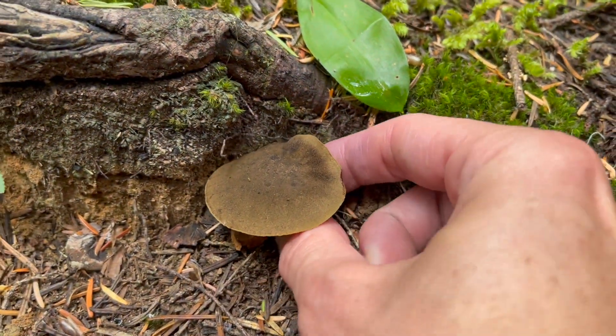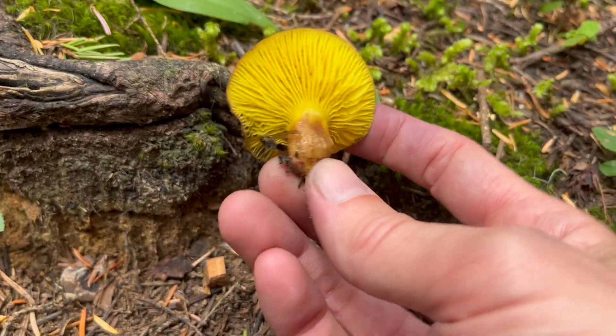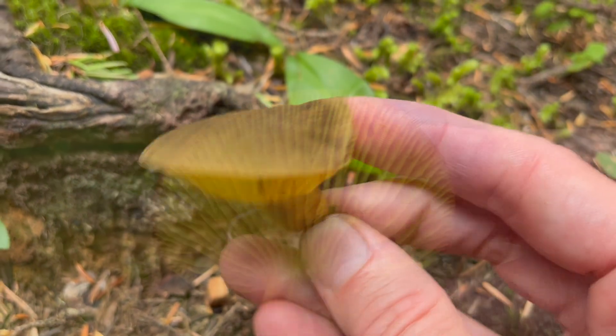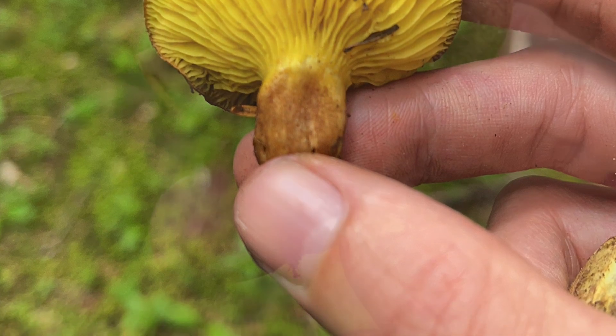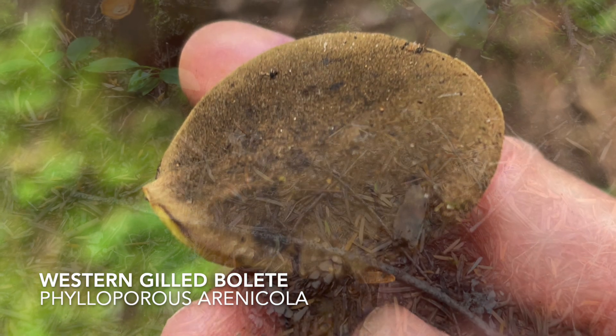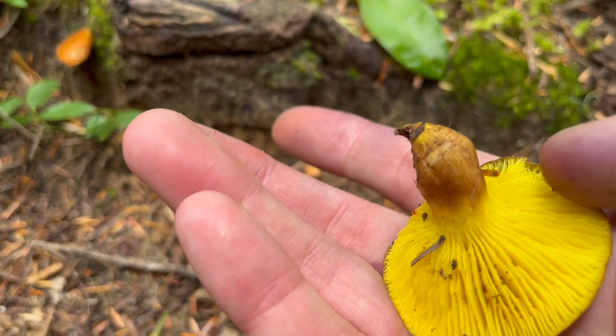Look at this beautiful little mushroom. We've got a velvety brown top, bright yellow gills underneath. Believe it or not, this is actually a bolete — in the Boletaceae family, in spite of the gills. This is commonly referred to as the western gilled bolete, Phylloporus erinicola. What a beautiful little find.